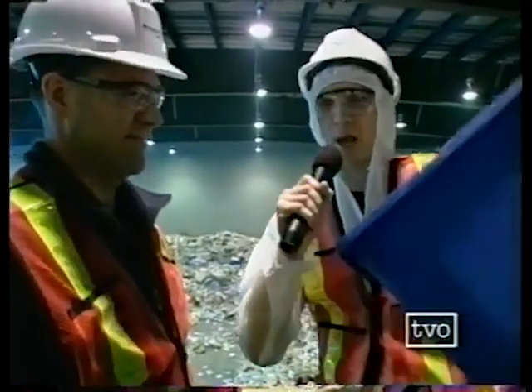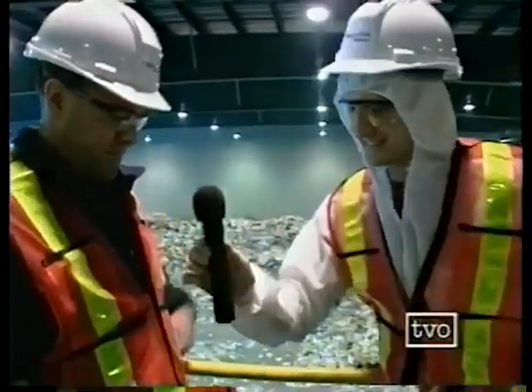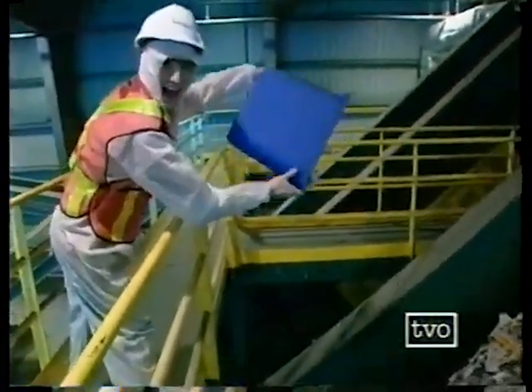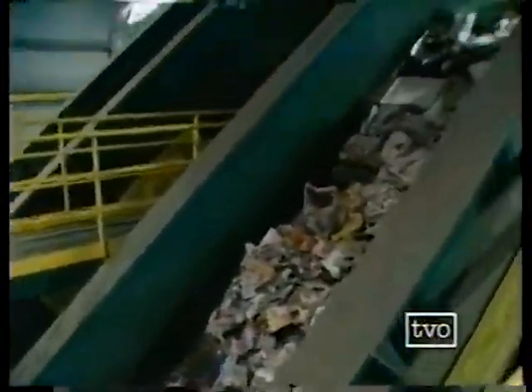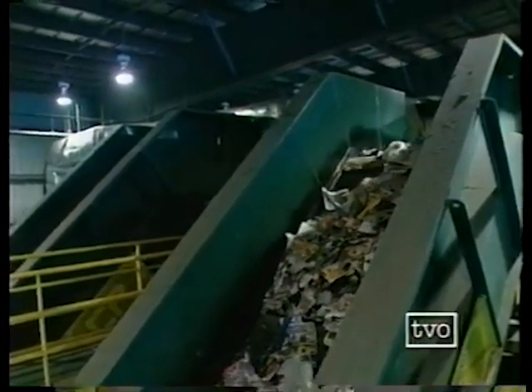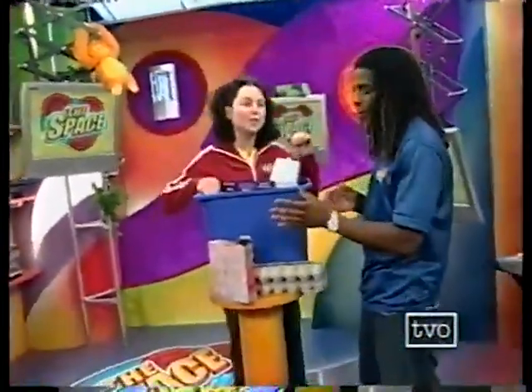That's totally amazing. Where should I put my recyclables? You can just drop them right here on the conveyor line and let the plant do its work. Let's check it out. Recycling has begun. Stick around. We'll be getting more from Mark. We're just going to clean up the rest of the space.